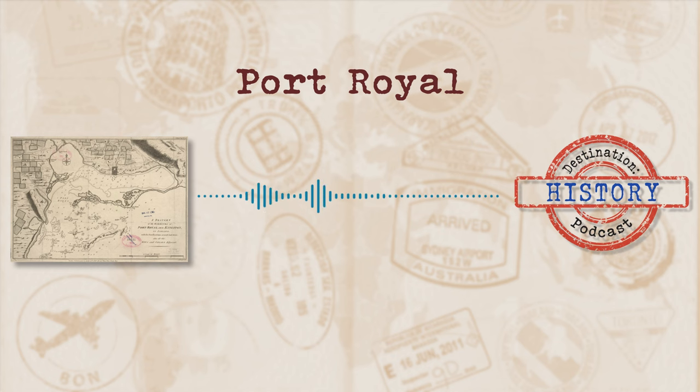Welcome to Destination History, where we tackle interesting and fascinating places and take a stroll through the history behind them.